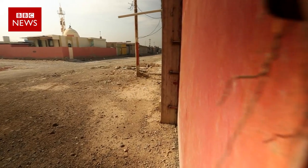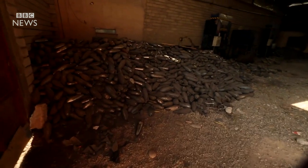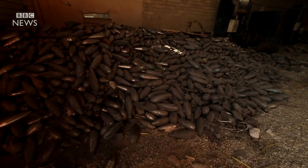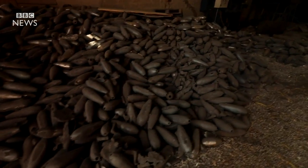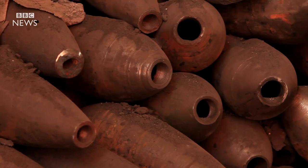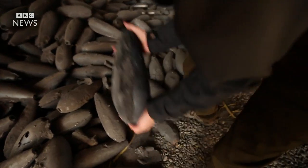I'm now in the industrial zone of Mosul. As you can see here from this industrial scale manufacturing, the Islamic State put this to good use. These are mortar shells, heavy casts that were made here on site.